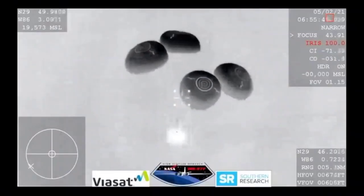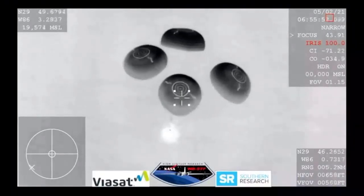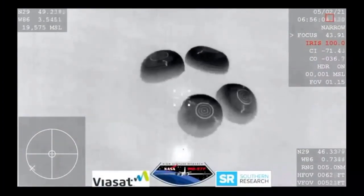SpaceX copies. What a view we have here even though it's nighttime — great visuals of Dragon with its four main chutes deployed, slowly coming back to earth. Splashdown is scheduled for just a few minutes from now, just a quarter mile away. That splashdown time scheduled for 11:57 p.m. Pacific time. SpaceX, we show nominal descent rates — 200 meters, brace for splashdown. SpaceX copies, brace for splashdown.